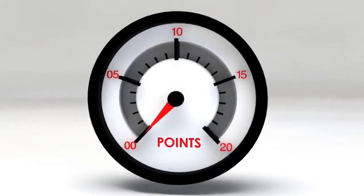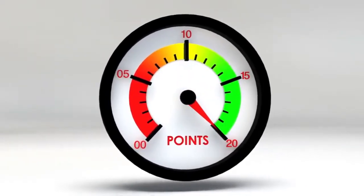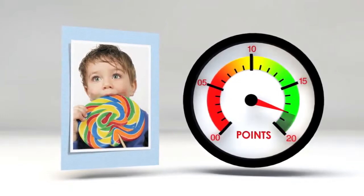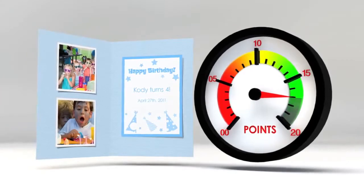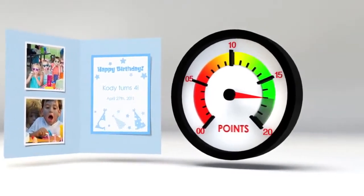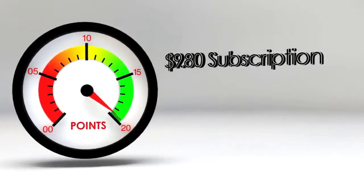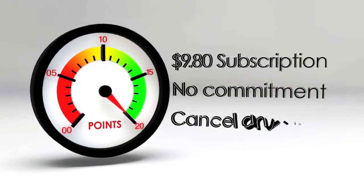Send Out Cards works on a point system. You purchase points and then use them to send cards. For instance, a standard two-panel card costs two points, which is 98 cents. A two-panel card with as many pictures as you would like costs three points, or $1.47. Our $9.80 monthly subscription allows you to purchase points at our lowest retail price. There's no long-term commitment, and you can cancel your subscription at any time.